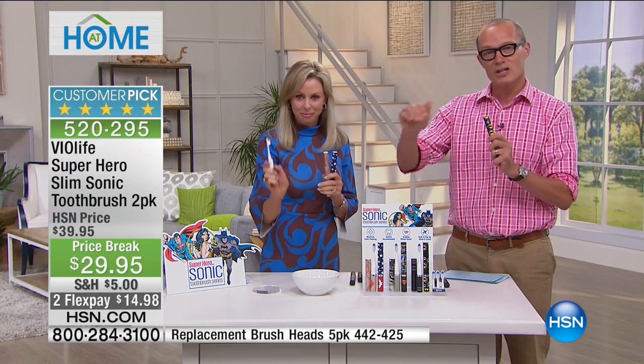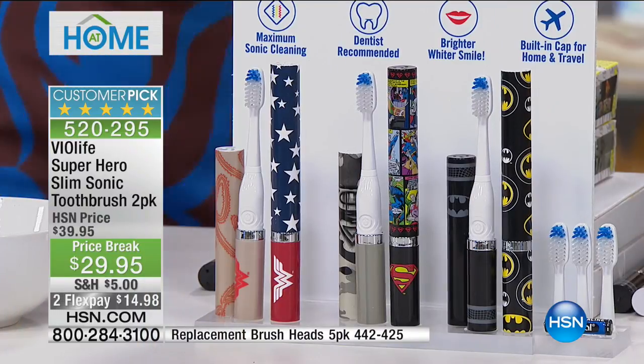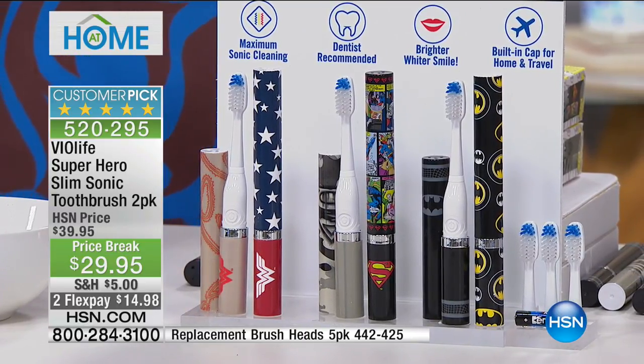This is the deal right now: Batman, Superman, or Wonder Woman. Batman comes in black or black and yellow. Wonder Woman comes in gold or classic. Superman comes in camo or comic strip — both options available. You're getting six heads — three per brush — for $29.95. We've put replacement heads at the bottom of the screen: a pack of five heads for $14.95, with fewer than 500 of those still available.